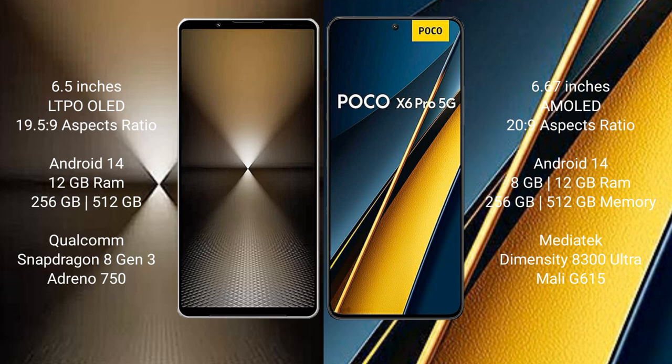Sony Xperia 1 Mark 6 runs on the Android 14 operating system. Xiaomi Poco X6 Pro also runs on the Android 14 operating system.